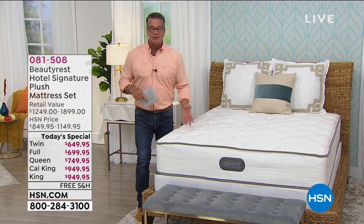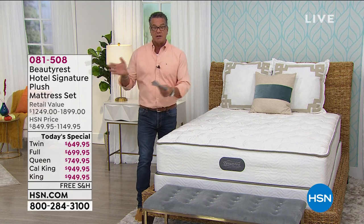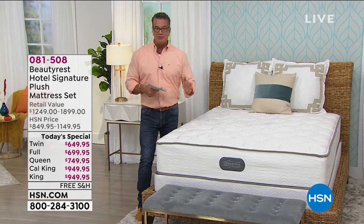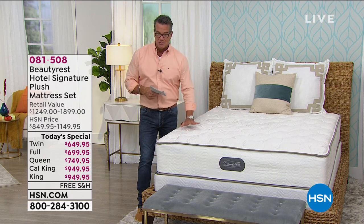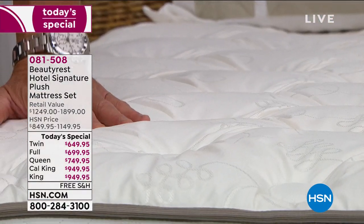Do you want to feel great at home during the holidays? We're hoping things are going to start getting better, but if you want to feel great at home, this is the way to do it. The item number is 081508. We're already very, very busy.